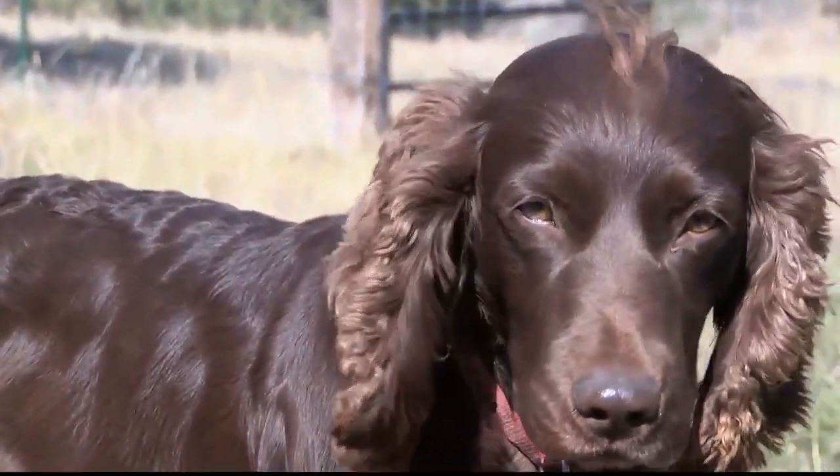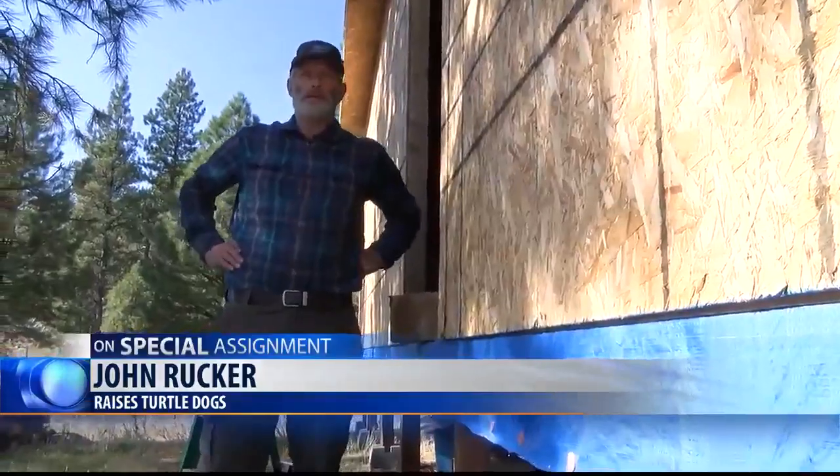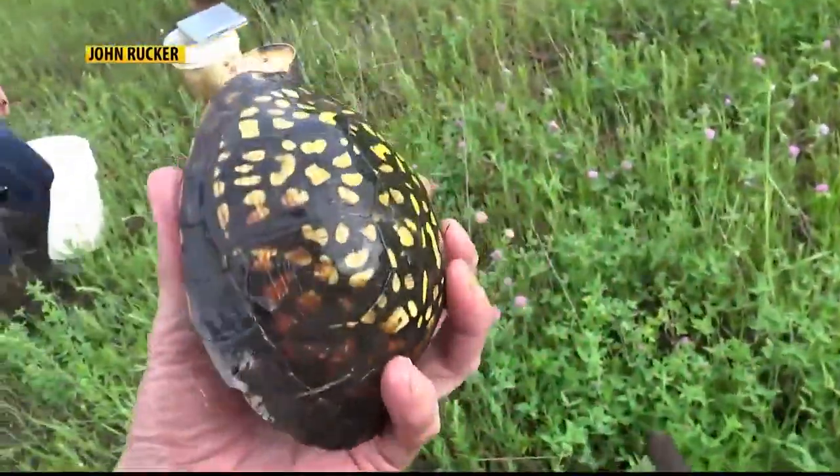John and his specially trained dogs are on a mission to help a species of turtle that's in danger across the Midwest. "My job is to try to find the last remaining ornate box turtle populations in order to protect them." Giant, giant female.